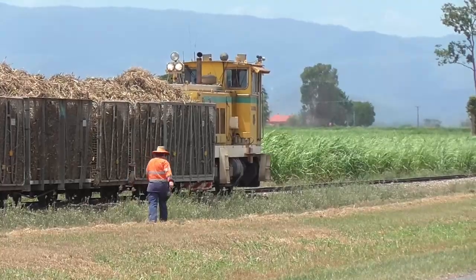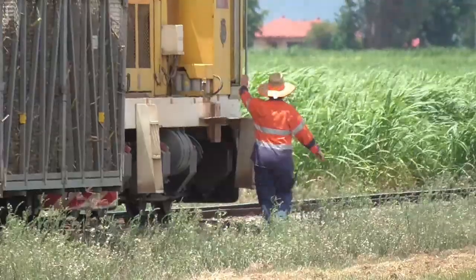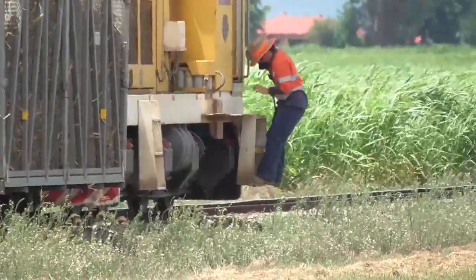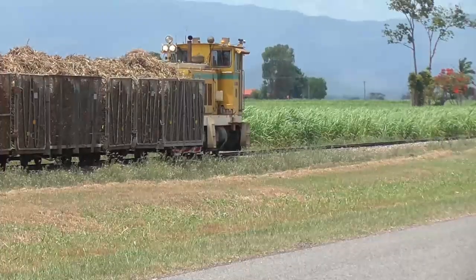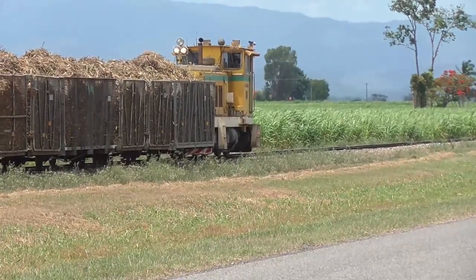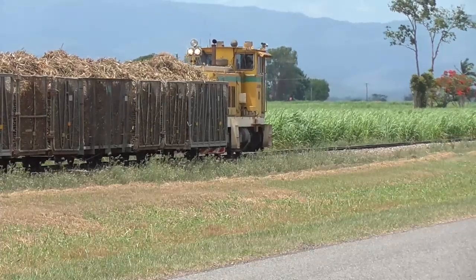On the train there are generally two people — a driver who stays in the cab at all times, and another person who changes the points on the railway tracks to direct the trains onto which track they need to go. They also serve as another set of eyes to observe and tell the driver if there's anything going on.